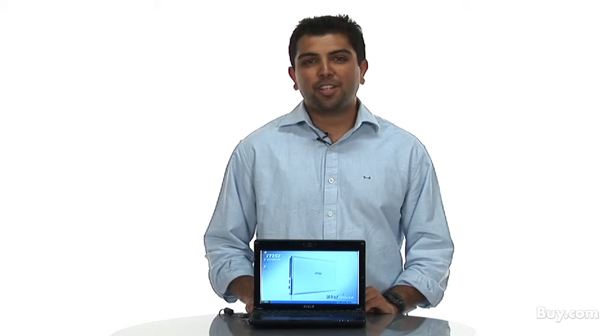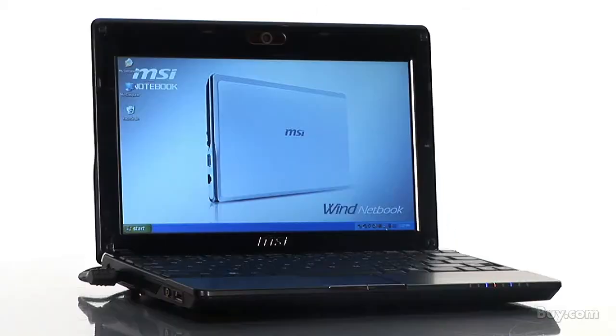Hi, I'm Rajiv with MSI and I'm here to present the Wind U123 netbook. The renowned Wind is the multi-award winning netbook series from MSI.